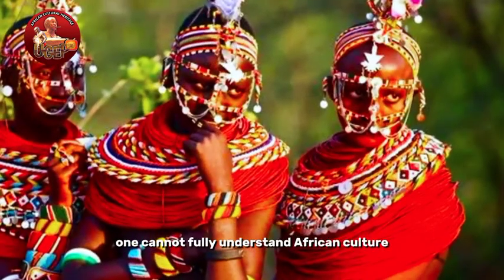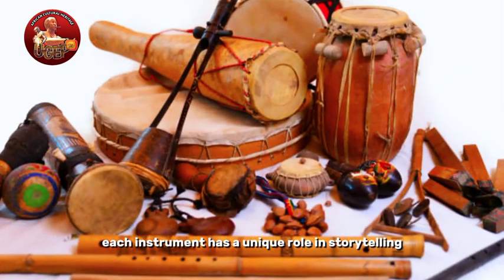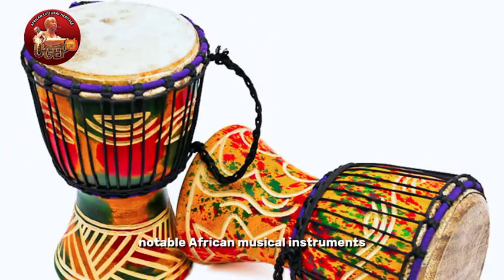One cannot fully understand African culture without experiencing its music. Each instrument has a unique role in storytelling, celebrations, and rituals. So let's dive in and explore some of the most notable African musical instruments.